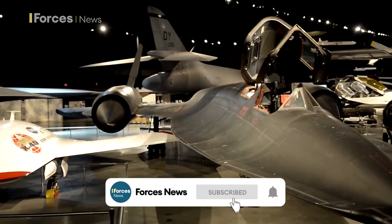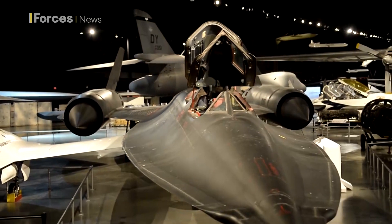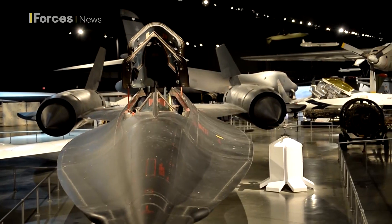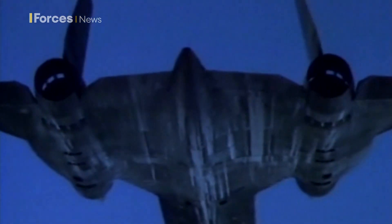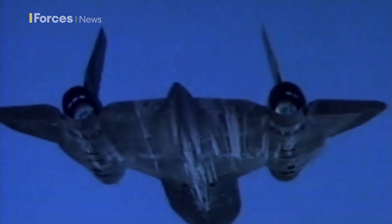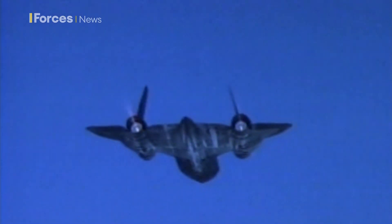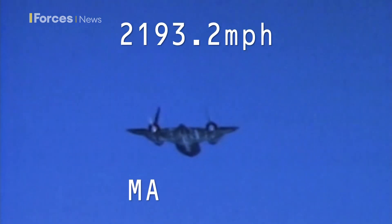Sleek and silent, the SR-71 Blackbird — this one of 15 standing proud in museums across America. Its key capability is its speed. It remains the fastest air-breathing manned military jet ever built, its world record set in 1976: 2,193.2 mph, or Mach 3.3.